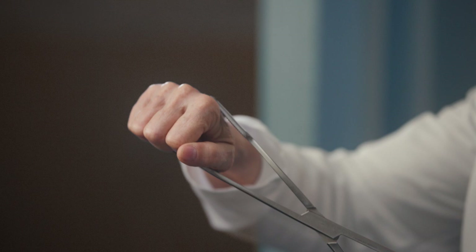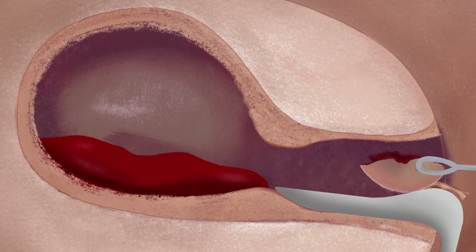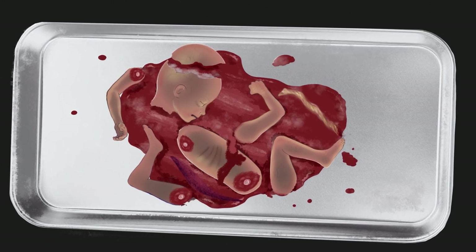Usually the most difficult part of the procedure is extracting the fetus's head, which at 20 weeks is about the size of a large plum. The abortionist must open the clamp widely to grasp the head and then crush it so that it will fit through the cervix. The abortionist knows she has crushed the skull when a white substance — the fetus's brains — leaks out through the cervix. The abortionist then removes the compressed head. Any remaining limbs, organs, bone fragments, or pieces of placenta not removed with the forceps are removed by scraping the uterine lining with a large curette or by reinserting the suction cannula. The abortionist then reassembles the fetal parts to make sure nothing is left inside the uterus. Once all parts have been accounted for, the bleeding has been controlled, and all instruments have been removed, the abortion is considered complete.